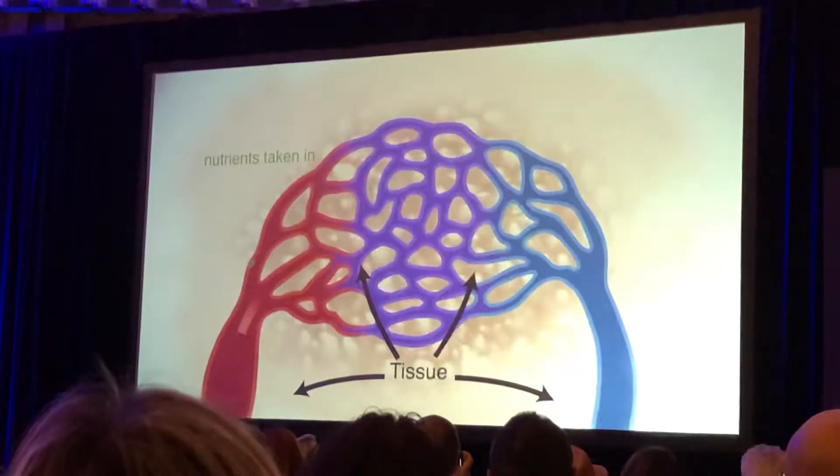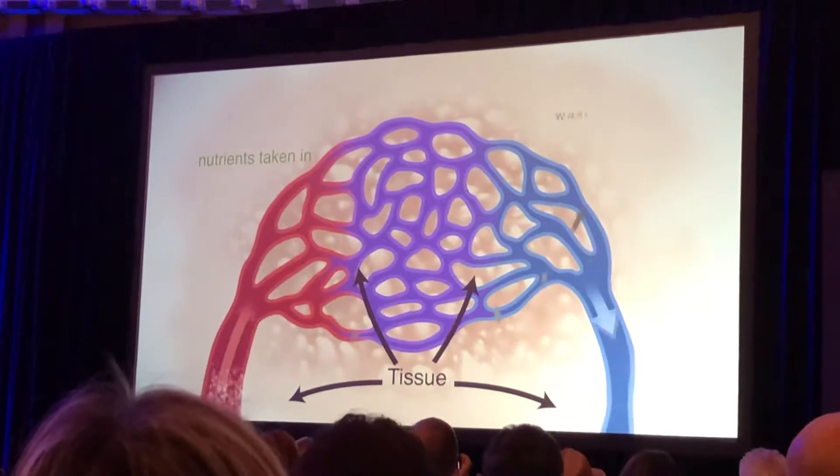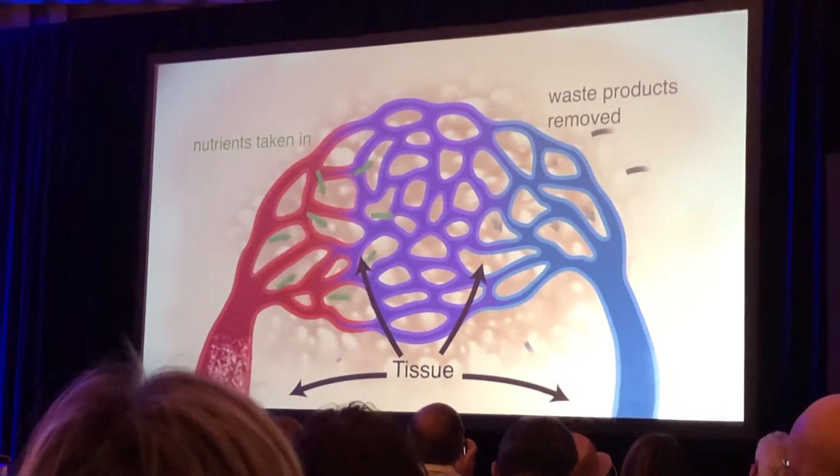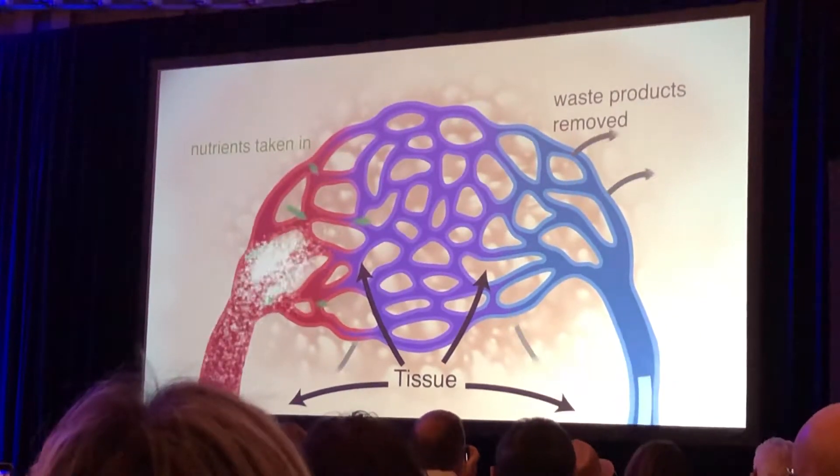If you have dysfunctional circulation, there's no chance that your body can receive the nutrients and oxygen that it needs, or clear the waste products that each cell must clear before it can optimally function. Simply put, Beamer helps the body do what it already does, naturally.